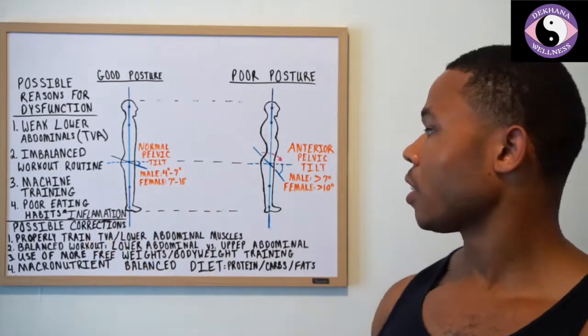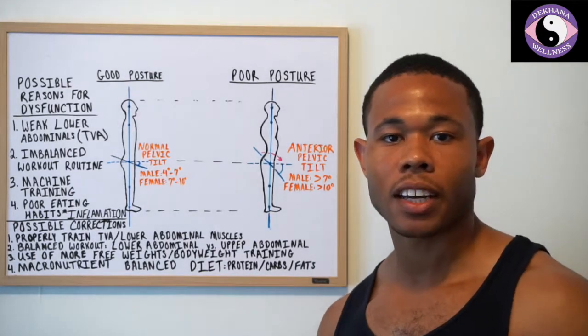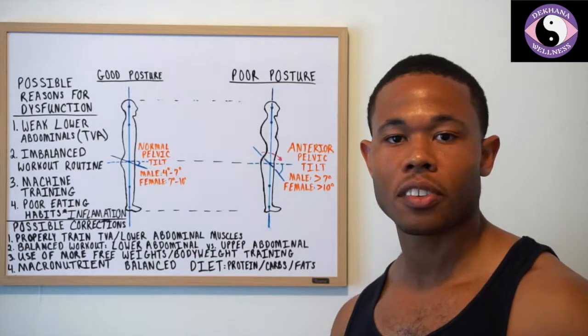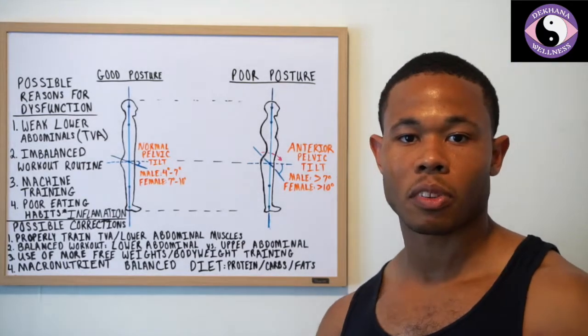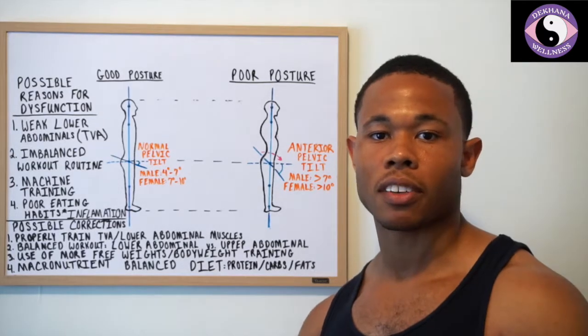To correct this, number one is to properly train the TVA with the lower abdominal muscles. We did that in the last series — the lower abdominal series. You want to start from phase 1 and work your way up through the entire series to properly correct that imbalance.